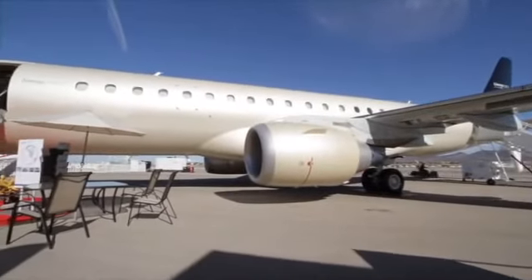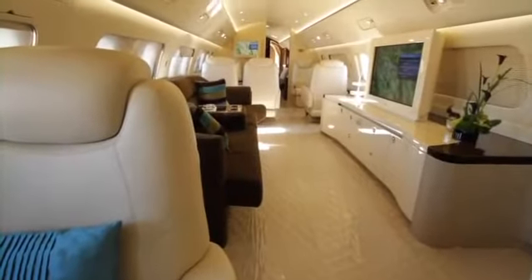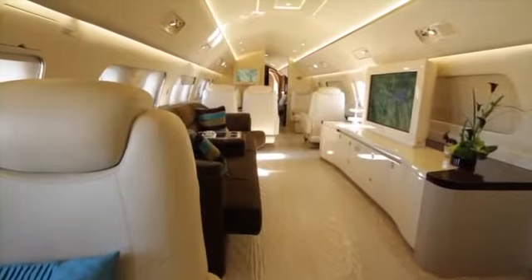Many people watching this video may have been in an airplane similar to this, because this is an airliner originally, which can be converted into an executive jet. Clint, what type of person would buy an airplane like this? The market for this type of aircraft varies quite widely depending on which region of the world. Obviously ultra high net worth individuals that want a home away from home — that's the general concept of the Lineage 1000.